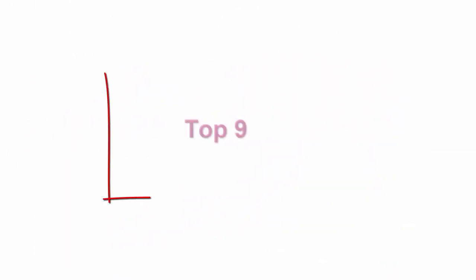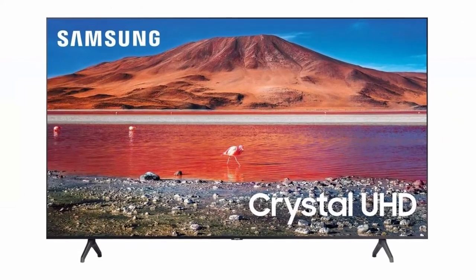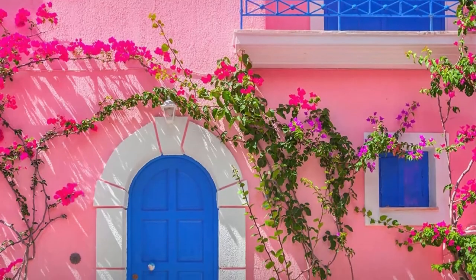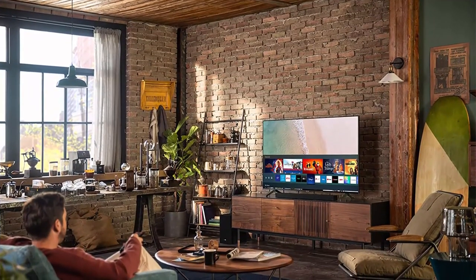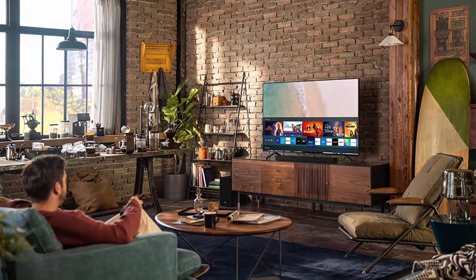Top 9: Samsung 75-Inch TU7000 Series Class Smart TV, Crystal UHD 4K HDR, works with Alexa, UN75TU7000FXA — 2020 Model. Experience crystal clear colors fine-tuned to deliver a naturally crisp and vivid picture, unveiling shades of color you can't find on HDTV. TV dimensions with stand: 65.9 inches W x 37.7 inches H x 2.4 inches D, weight 67 pounds.